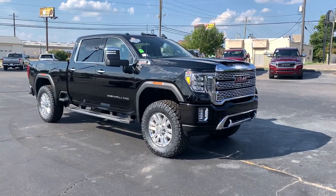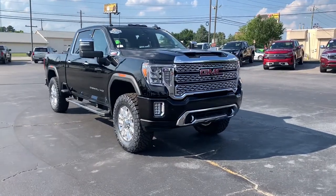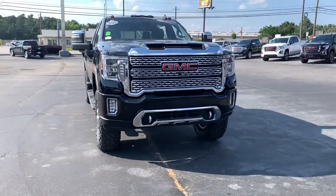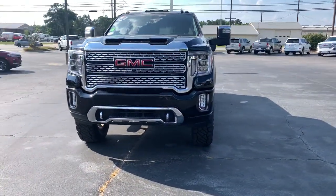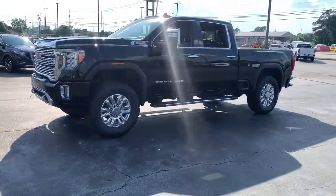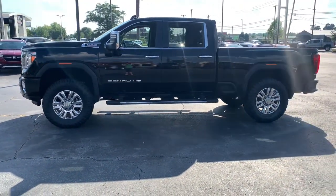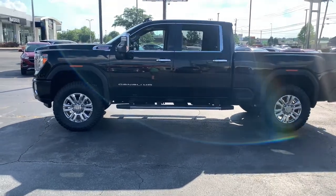You will be amazed by this 2020 GMC Sierra. With less than 25,000 miles on the odometer, this vehicle stands out from the rest. Prepare to take your driving pleasure to new heights and enjoy the best of modern efficiency and style. You'll love the advanced safety features, quiet cabin, and responsive handling this vehicle has to offer.